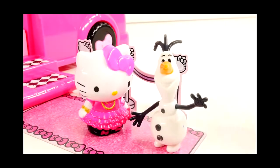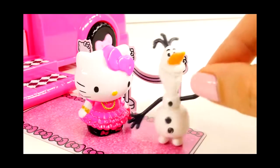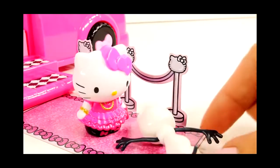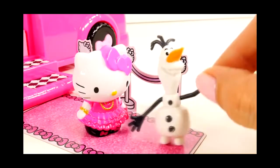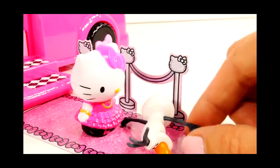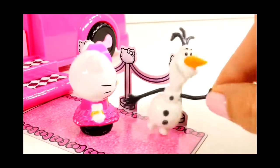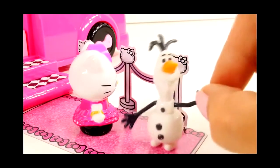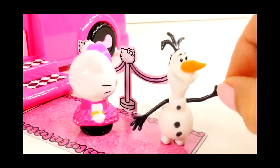It's Olaf! He says, 'Hello everybody, I came to dance.' But Olaf fell down before he even made it to the dance floor — oh my gosh, twice! This is a slippery red carpet — or I guess it's a hot pink carpet. It's very slippery. Okay, let's get Olaf up on the dance floor.